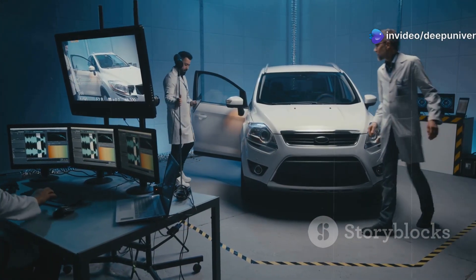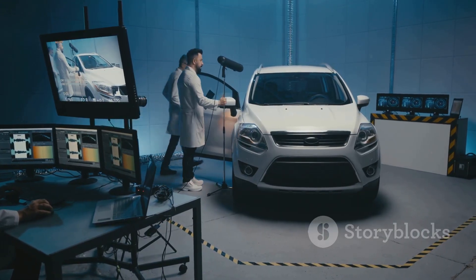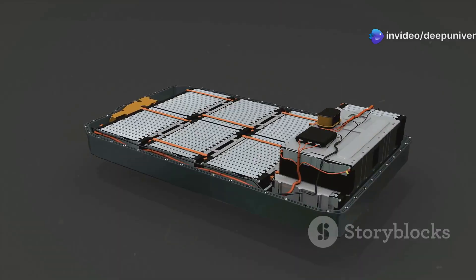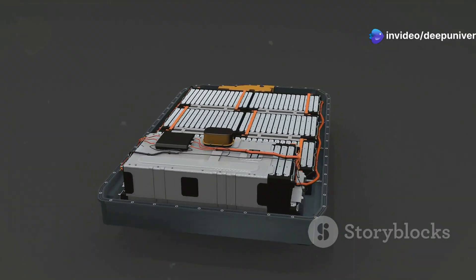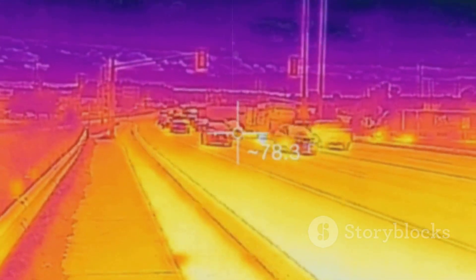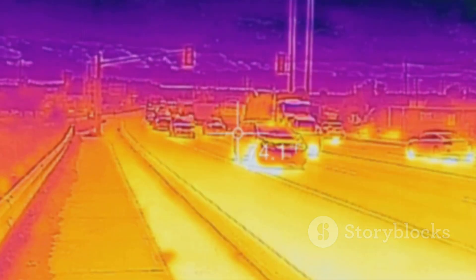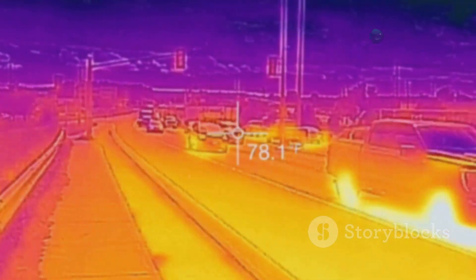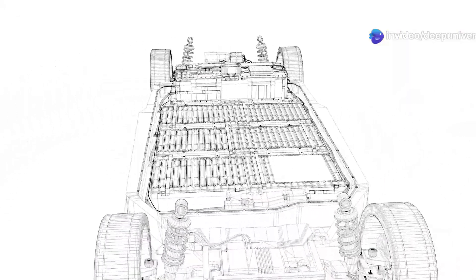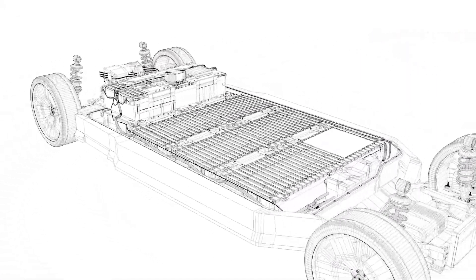Safety is another leap forward. Solid-state batteries are designed to be far more stable than today's lithium-ion packs. No flammable liquid means a much lower risk of battery fires. The solid electrolyte is far less likely to overheat or combust, even in extreme situations. These batteries handle stress and temperature swings better too. Whether you're driving through freezing winters or scorching summers, performance stays reliable and consistent. Plus, they're more energy-dense — more power in a smaller, lighter package. This means less weight for the car to carry, and more room for innovation in design.